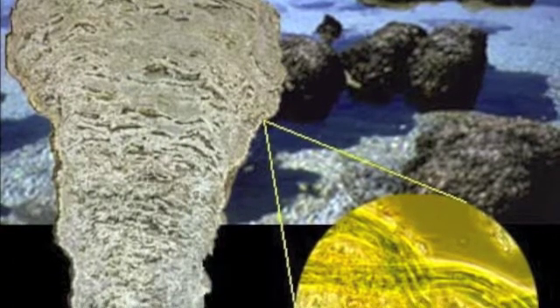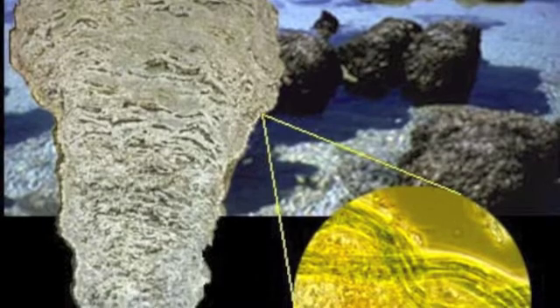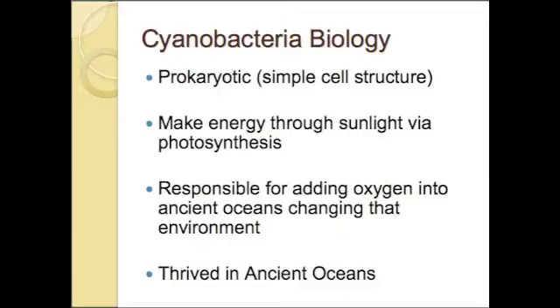Here we can see the lobate structure of millions of generations of stromatolite deposition, and an example of what an individual component would be like when it was alive on the lower right side. Cyanobacteria still exist today. They derive their name from cyan, meaning blue. They are prokaryotic — in other words, they have the most basic cell structure, similar to any common bacteria.